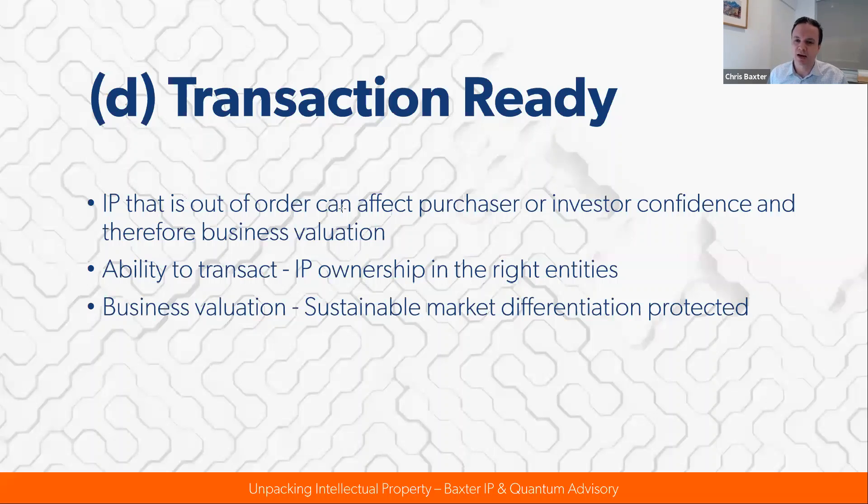In the lead up to some sort of transaction — whether it's a capital raise, a trade sale, or some other equity crystallization event — it's important to have your IP in order, and particularly to have the title of IP ownership traced through written assignment from contractors to your IP holding entity, or by employment agreements from employees to your IP holding entity. It's nice to have the IP hived away in a holding entity so that if something happens to your operational entity, your IP is not at risk. IP protecting sustainable market differentiation and new product features can help with business valuation.